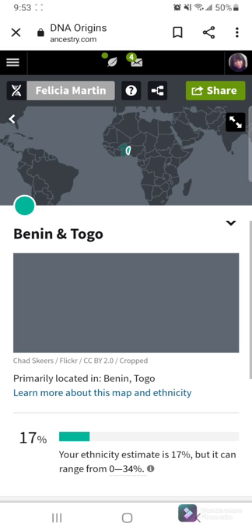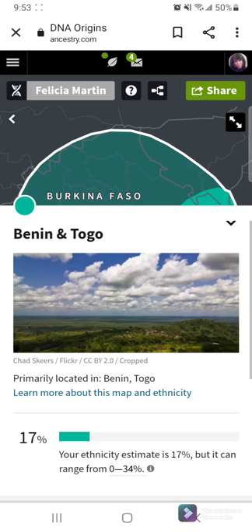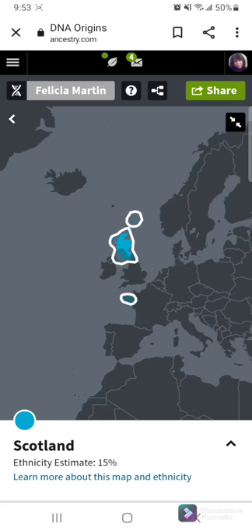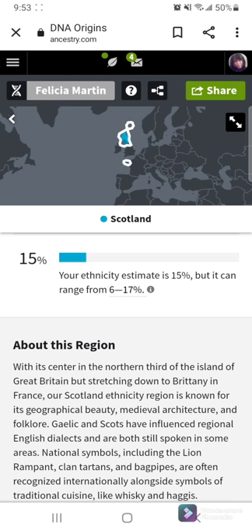The next one is Benin and Togo — I'm 17% of that. That's over in Africa. And then it tells a little bit about that region as well. And then I'm also 15% Scottish. So we're going to go over here to Scotland, over there by the United Kingdom. I am very shocked to find out that I have that in my blood. I thought I was more German than Scottish.